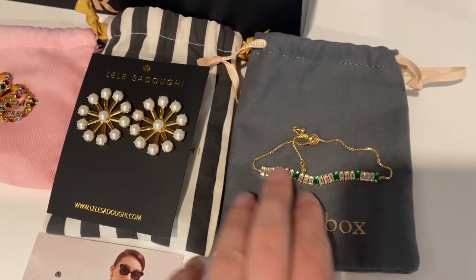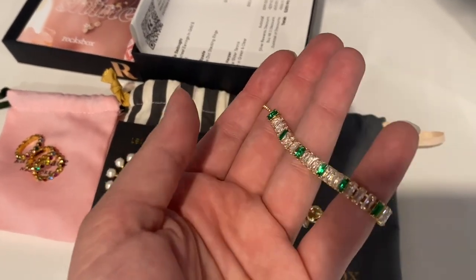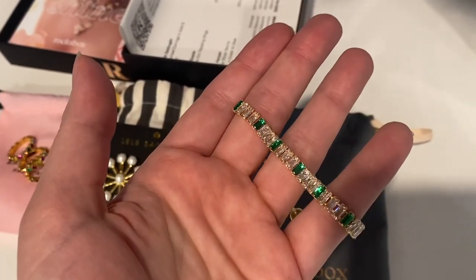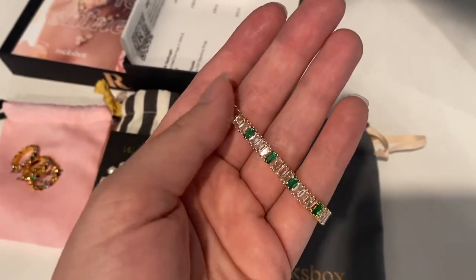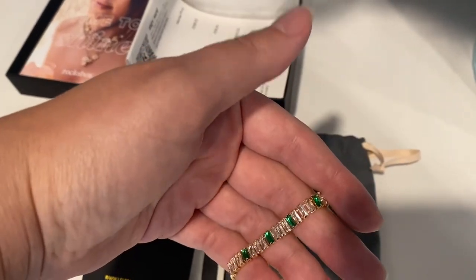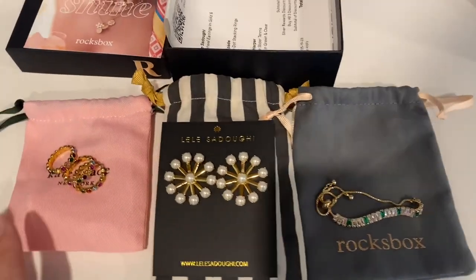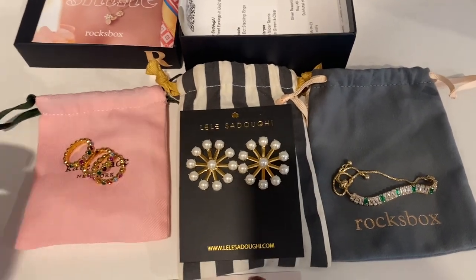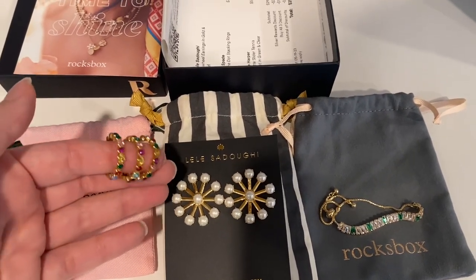Last but not least, it is indeed Sophie Harper — it is a tennis bracelet with baguette-cut stones. I love the green. I think green is really nice for spring and summer. I actually have a vintage tennis bracelet with the same colors, so I thought it might be cool to stack these together, which is why I picked this color. There are more colors of this style available. If any of these are currently available for purchase somewhere else, I'll link them for you in case you just want to buy them.